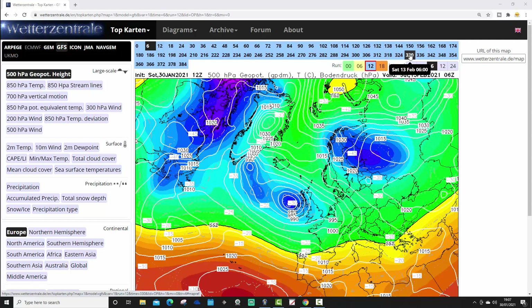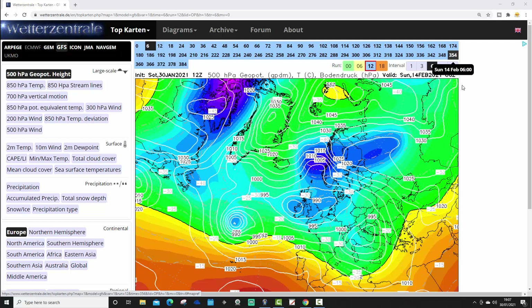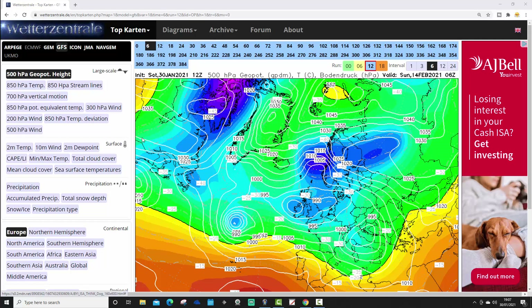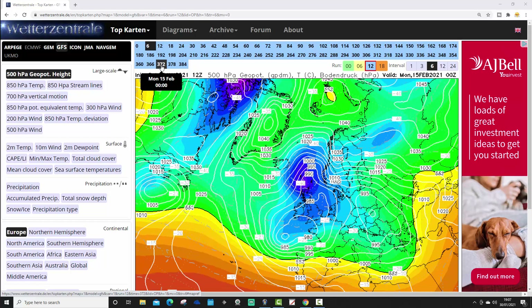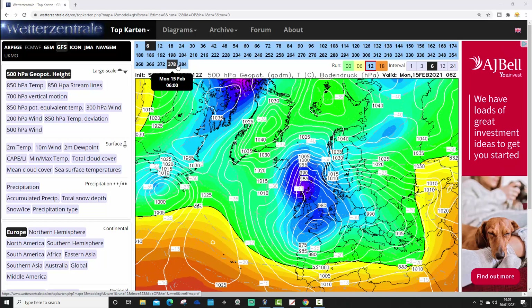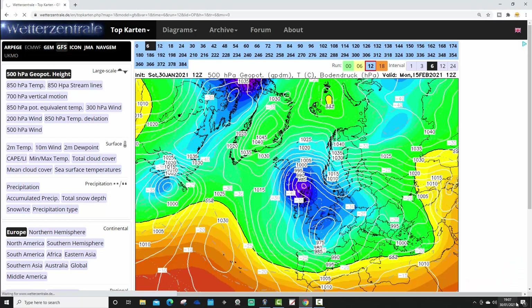Eventually it looks like the heights are strengthening over Scandinavia, so the low pressure is going to try to get diverted southwards again along with the jet stream. That's a teaser-type pattern, but there's more potential for cold weather and potentially snow as we get up to the middle of February. By the end of the GFS 12Z run, it looks like we're starting to pull in colder air from the north again, though I don't think we should look beyond day 10. The GFS 12Z is bringing in those easterly winds next weekend and also the risk of snow.